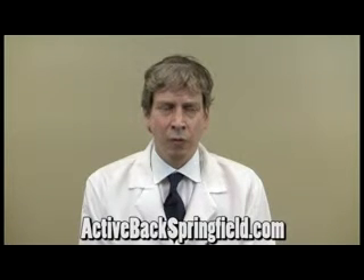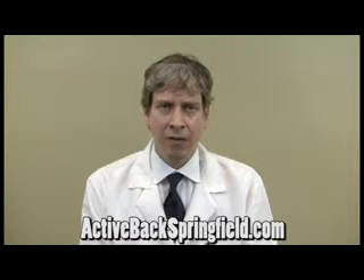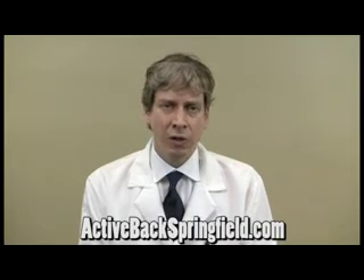There are a variety of different types of treatments and a lot of different types of insurance plans. It's important for us to find out exactly what insurance plan you have or what your circumstances are, and that's how we charge for our treatments.